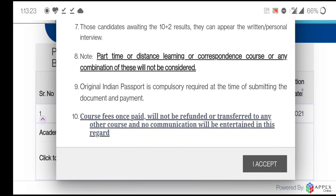There are a total of 10 instructions to read. Importantly, the last instruction states that course fees once paid will not be refunded or transferred. So if you fill the form and pay 700 rupees but don't appear for the exam or don't get admission, those 700 rupees will not be returned. After reading, click 'I Accept'.